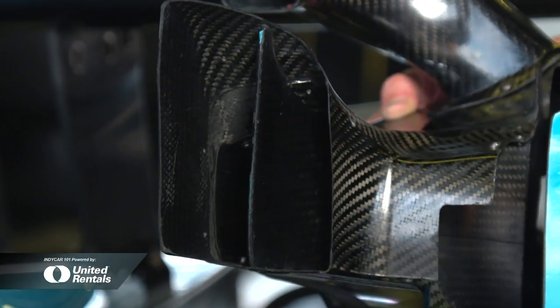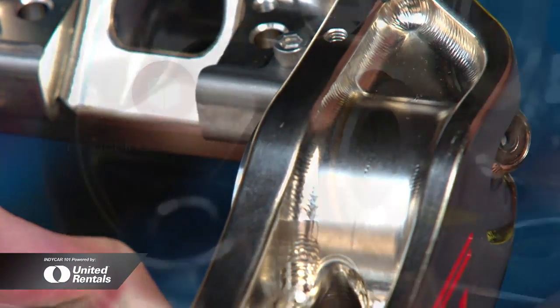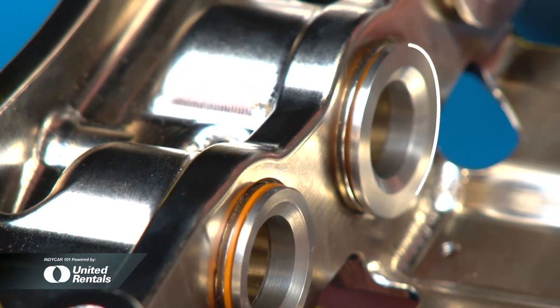For 2018, there's a new universal aero kit and they've already made allowances to get more air for brake cooling. The final piece of the puzzle for 2018 for PFC are these new monoblock calipers. They're made from a single piece of aluminum, with six pistons and a lot of cool technology.